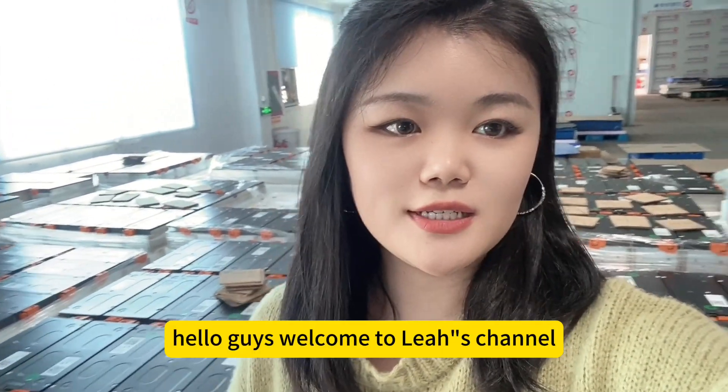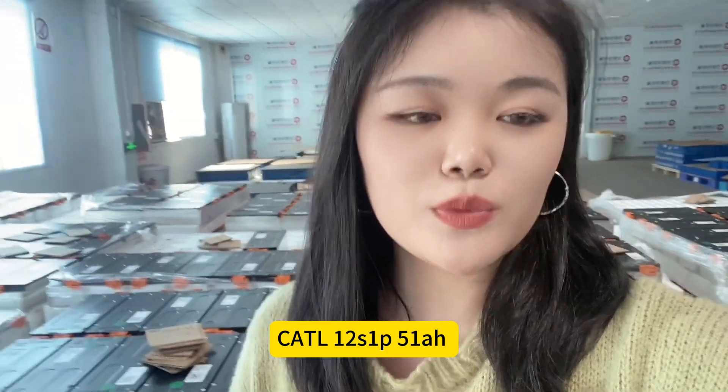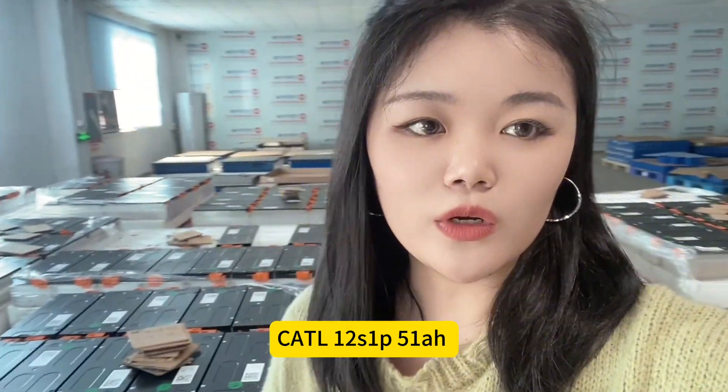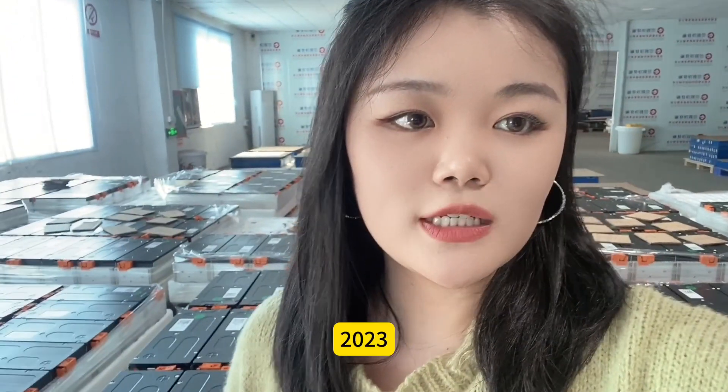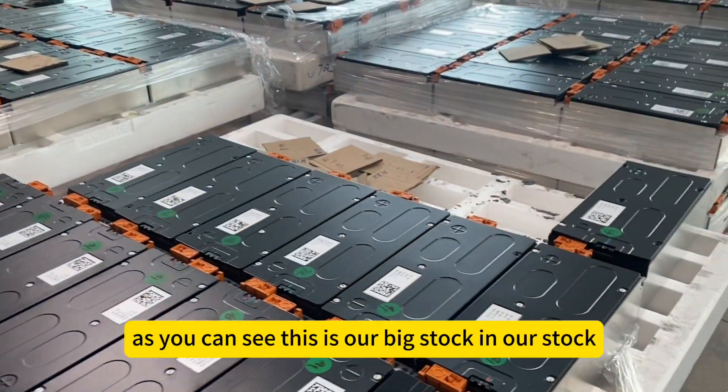Hello guys, welcome to LIA's channel. Today we would like to bring you the Cartel 12 series, 1P, 51 ampere-hour, 2023 date battery module — a Nissan Leaf car upgrade solution.